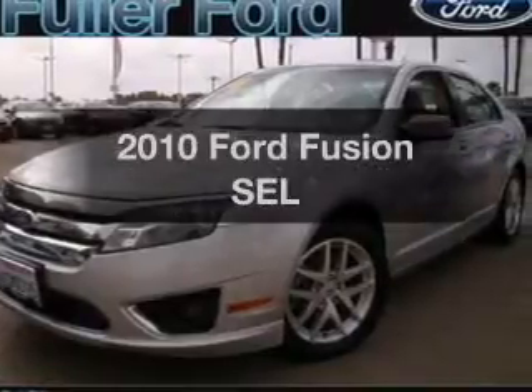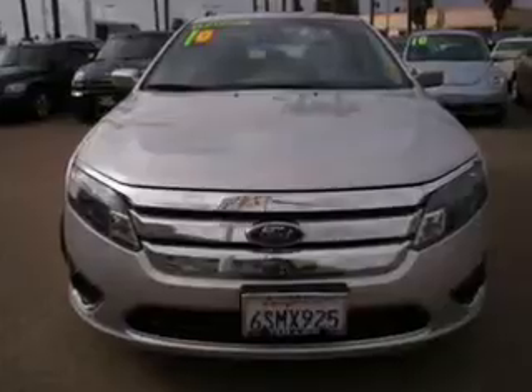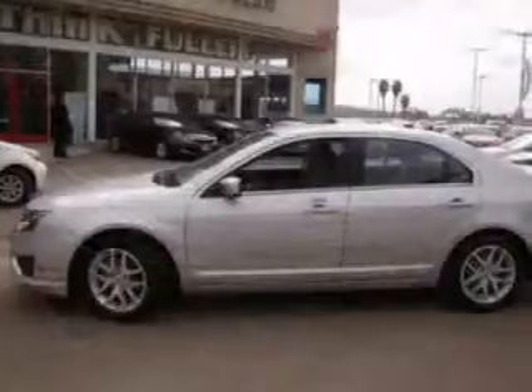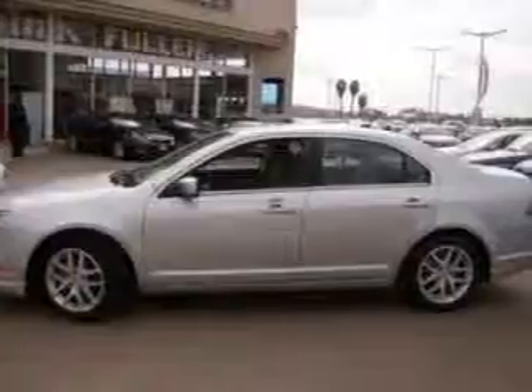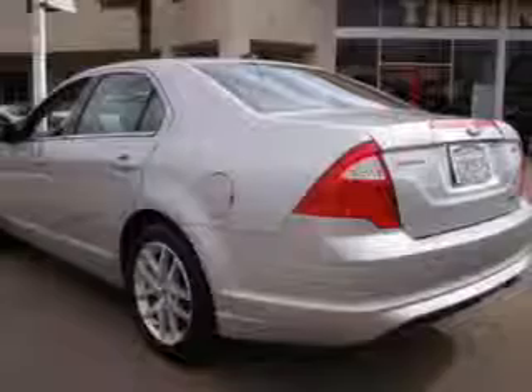Presenting the 2010 Ford Fusion — this is the set of wheels you've been looking for, with a reliable six-cylinder engine. The powertrain includes front-wheel drive connected to a smooth-shifting six-speed automatic transmission. You will appreciate the safety feature of anti-lock brakes. Let the outside in with a power convertible roof.